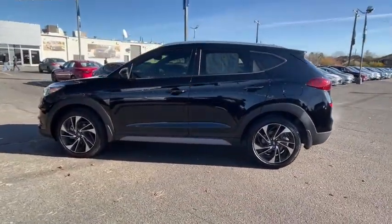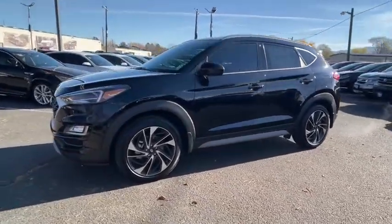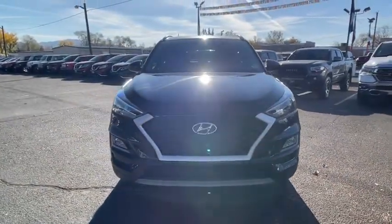Keyless entry, all-wheel drive, power liftgate, backup camera, remote engine start, leather-wrapped steering wheel, driver lumbar, adjustable steering wheel, power steering, four-wheel disc brakes, ABS four-wheel.